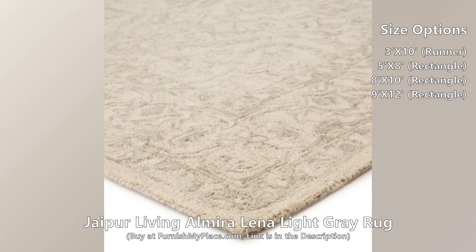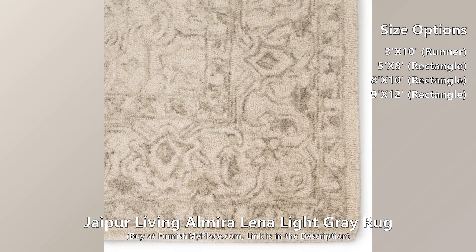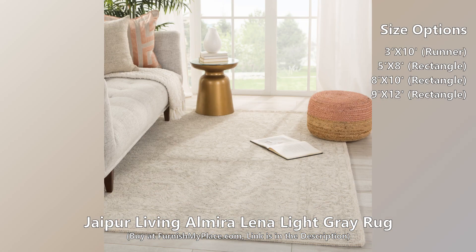This rug is available in four different sizes. The hand-tufted Almira collection is an inviting assortment of transitional designs and on-trend colorways. The soft, elegant Lina rug boasts a globally-inspired medallion design in a light gray and cream colorway.